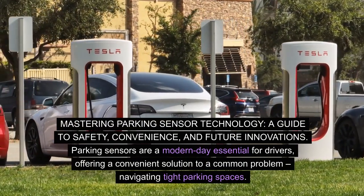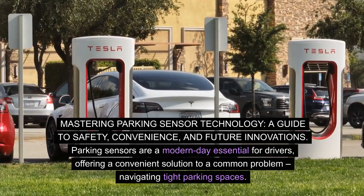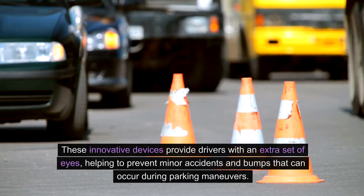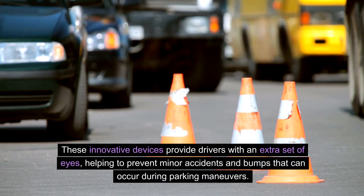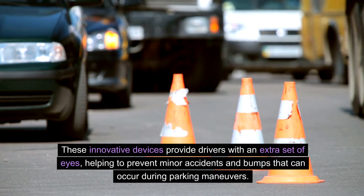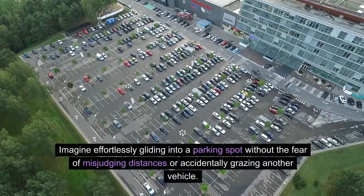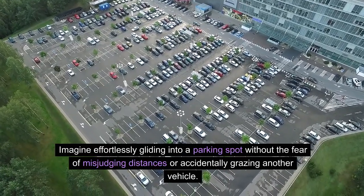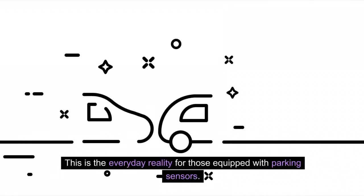Parking sensors are a modern-day essential for drivers, offering a convenient solution to a common problem: navigating tight parking spaces. These innovative devices provide drivers with an extra set of eyes, helping to prevent minor accidents and bumps that can occur during parking maneuvers. Imagine effortlessly gliding into a parking spot without the fear of misjudging distances or accidentally grazing another vehicle. This is the everyday reality for those equipped with parking sensors.